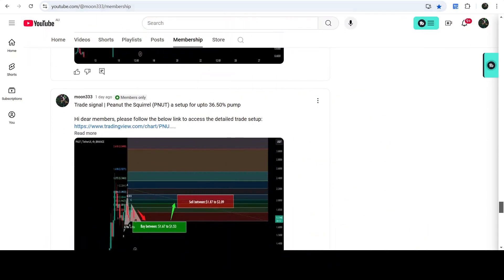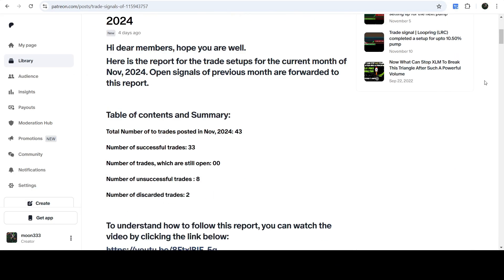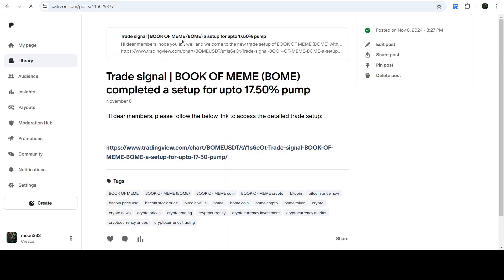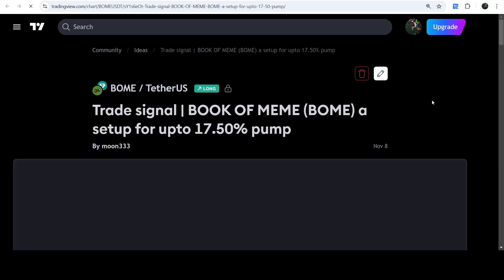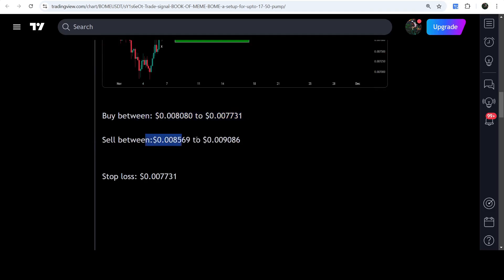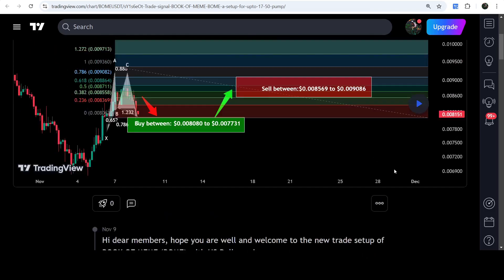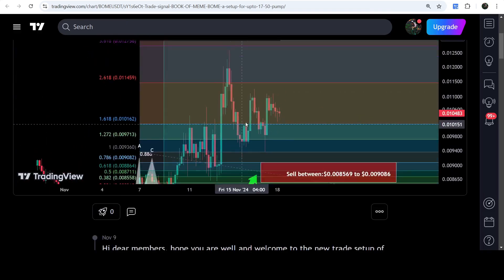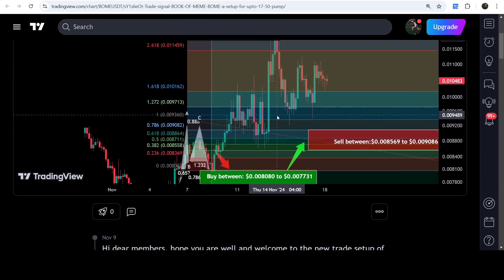I've also shared a link for the trading signal report for the current month of November 2024 in the video description. You just need to open that report. If you would like to check or verify any trading signal — for example, there's a trade setup for Book of Meme — you just need to click on the link for the trade setup and it will take you to the TradingView chart where you can see the complete setup: the buying zone, the sell targets, and the stop loss. Here you can watch that I shared this trade signal on the 9th of November 2024. You can click a button to see how the price line moved up from the buying zone and rallied to the sell target — it was quite a powerful pump.